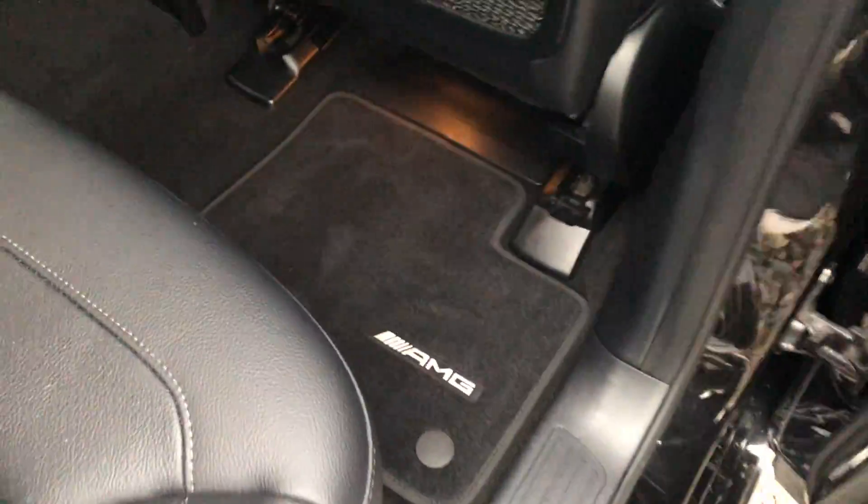This car is only a drive away from you. It's got AMG mats, full leather interior, full isofix points, and brushed aluminium trim.